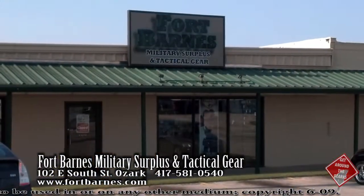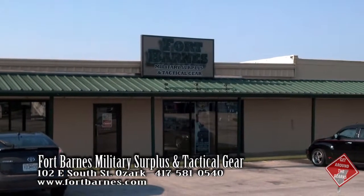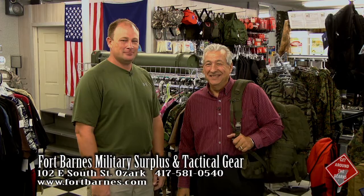So come to Fort Barnes today — easy to find, 102 East South Street in Ozark, Missouri — and get outfitted for whatever your needs are. Website? FortBarns.com.